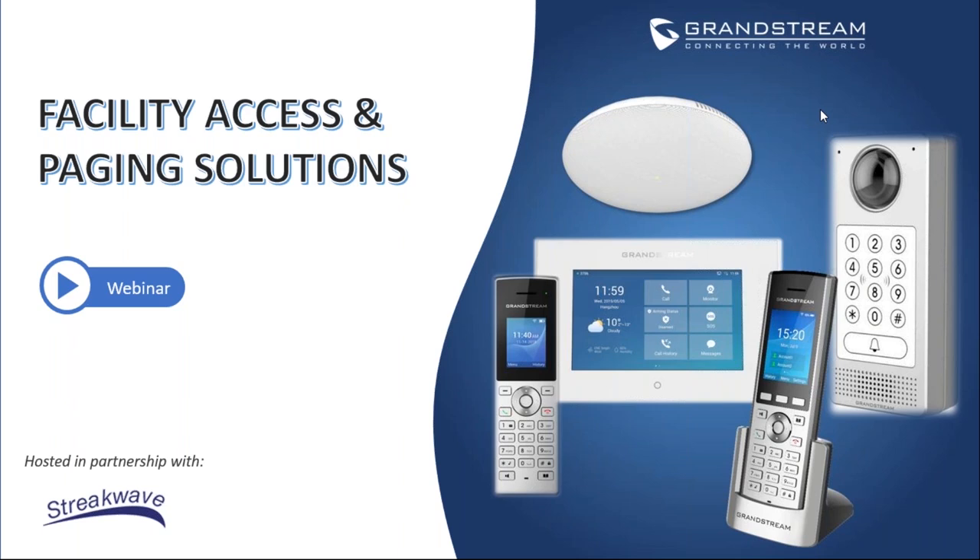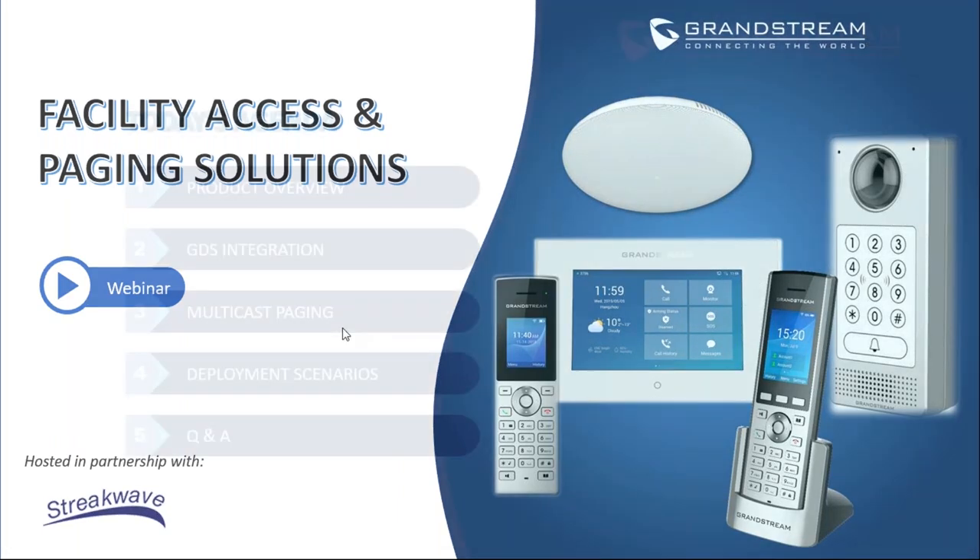My name is Abdel Jabar from Grandstream Support of North America. I hope everyone is doing well and staying safe. In today's webinar, we'll talk about the facility access and paging solutions that Grandstream provides to your business.